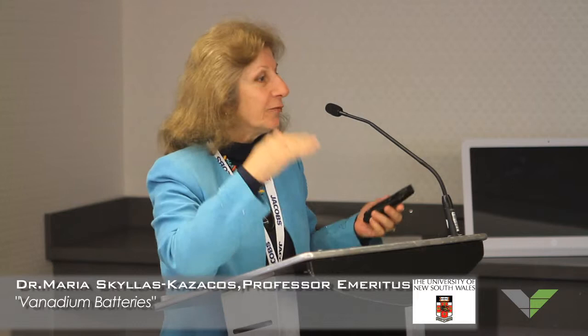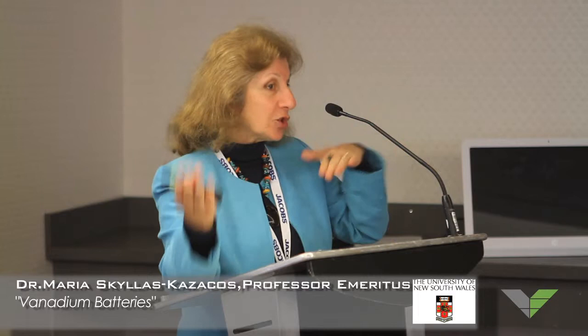The beauty of vanadium is that it exists in many different forms — you can take away one electron at a time and form a different species. By coupling those species on the negative and positive sides and just exchanging an electron from one vanadium ion to the other, we charge and discharge continuously. All we're doing is exchanging a vanadium ion from one side of the cell to the other.